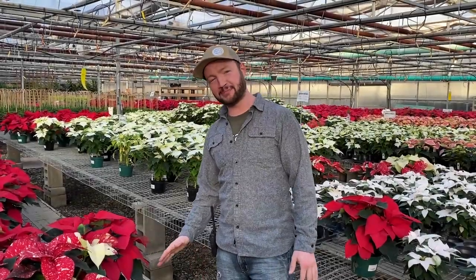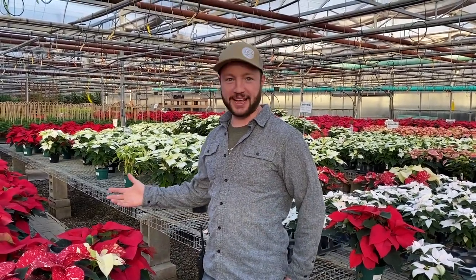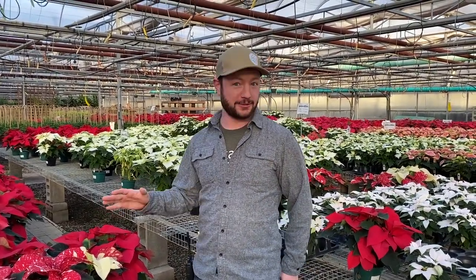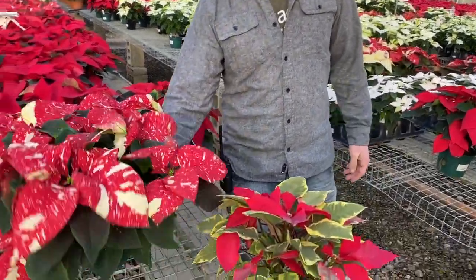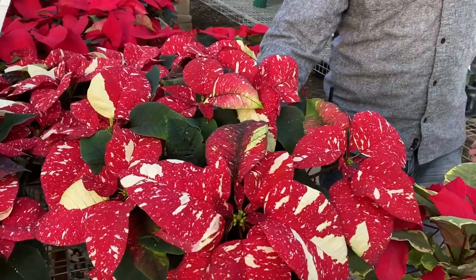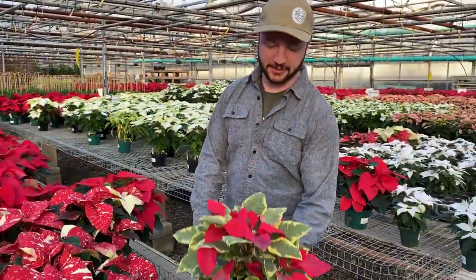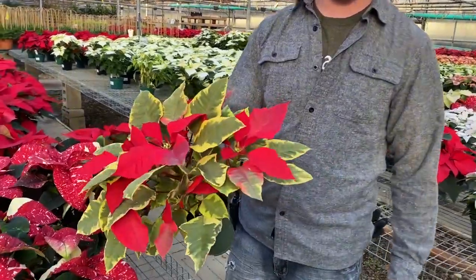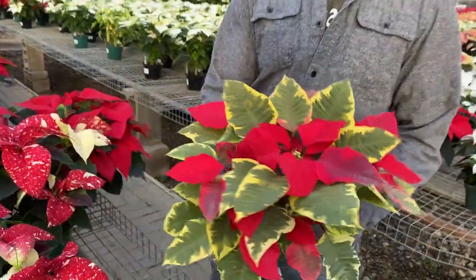Here at Tonkdale, we don't really believe in painting or putting glitter on poinsettias. We like to enjoy them in their natural state, but for those who do like a more funky look, we do have the Superba Glitter, a new variety for us for 2020. And this one seems to be selling really fast — it's called Tapestry. I think all you variegated houseplant fiends are buying this one up.